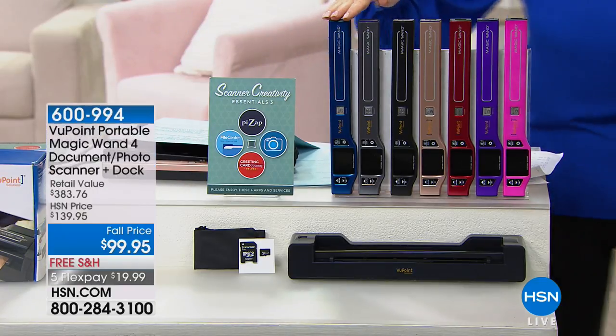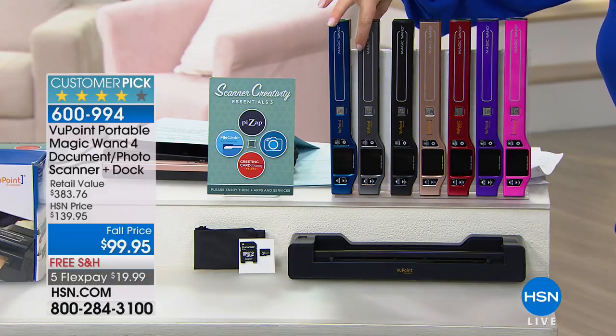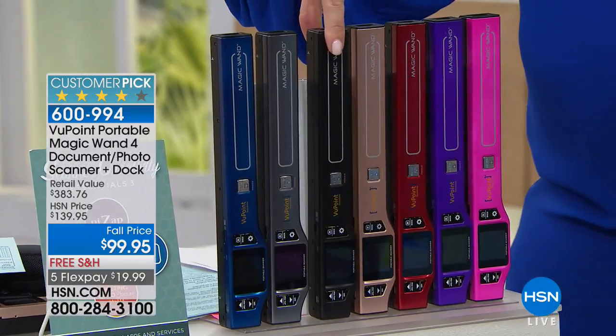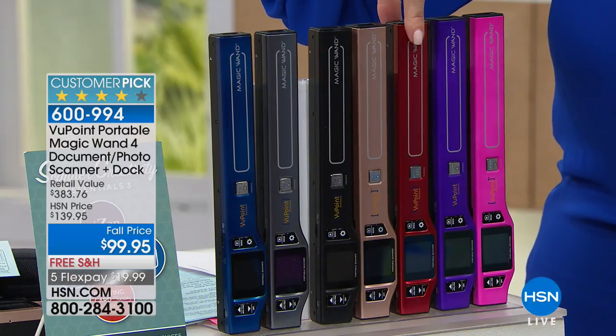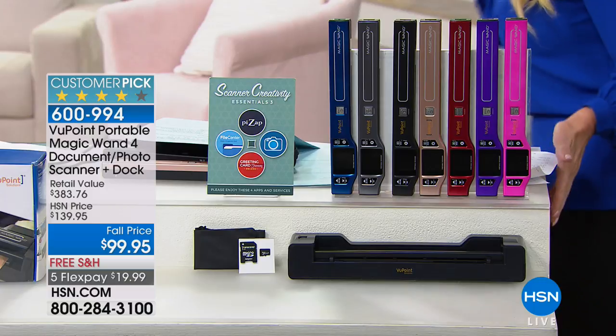I'm going to go through the colors with you. We have blue, we have what we're calling pewter — now it almost looks black but it's not jet black, so that's pewter. This is black. This is rose gold — our brand new color. We also have red, we have purple, and we have the hot pink.